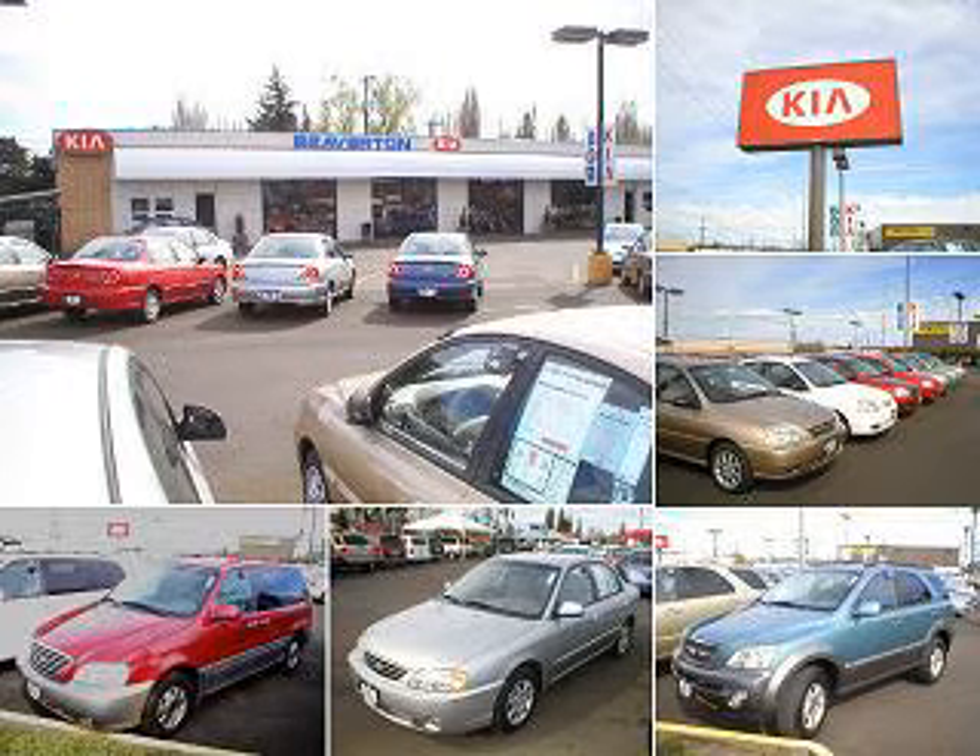Welcome to Beaverton Kia. Please feel free to browse our inventory and check this week's specials. We're conveniently located at 4550 Southwest Hawken Avenue, Beaverton, Oregon 97005.